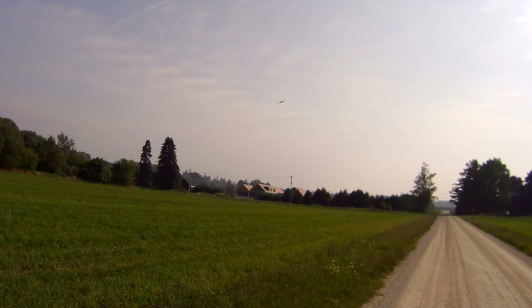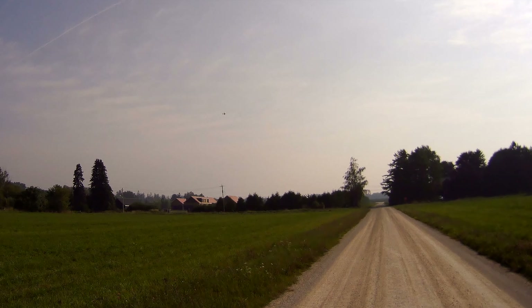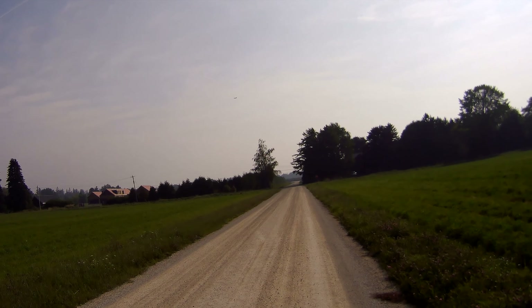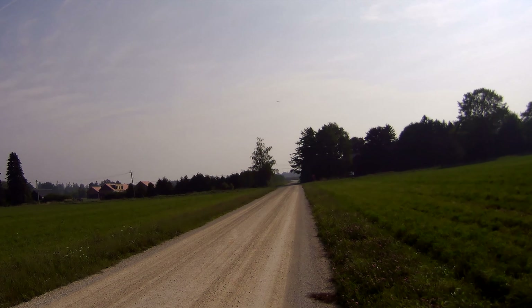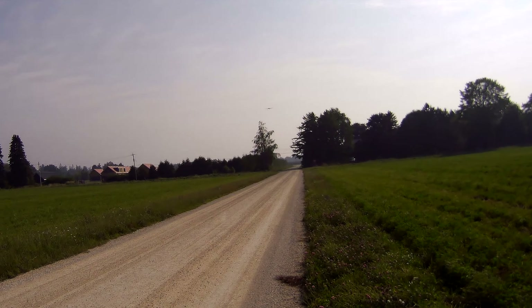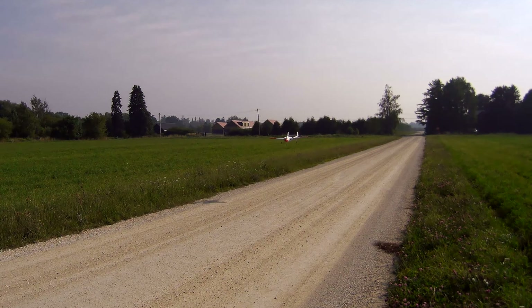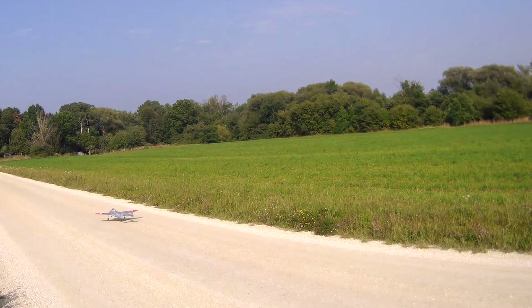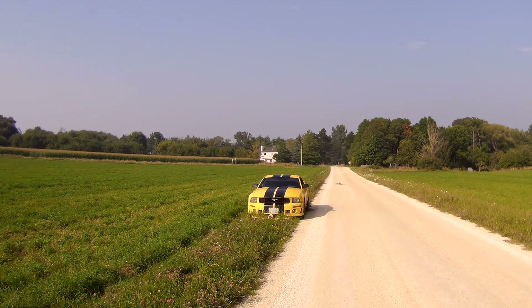And you're down! Nice landing. Those wheels are much better now.